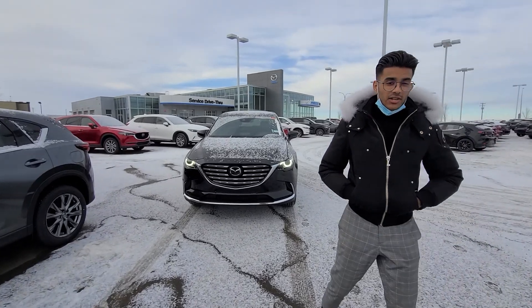Heated seats, heated steering wheel, and vented seats with dual zone climate control. It also has a Bose sound system, a sunroof, and Japanese oak wood trim all across the vehicle, making it that much more elegant. When it comes to class and quality, Mazda is literally untouchable.